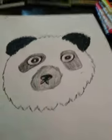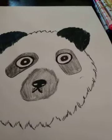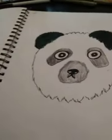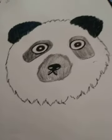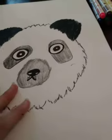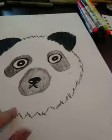I've never drawn a panda before — this is the first panda I've ever drawn. I drew it only about an hour ago, and I really like it. It's really cute.